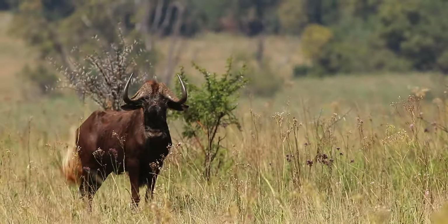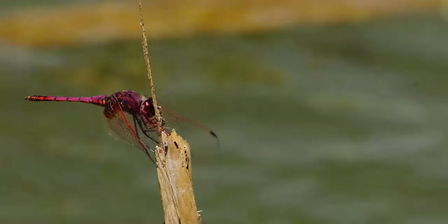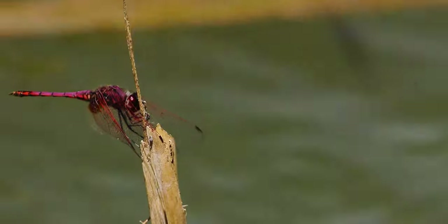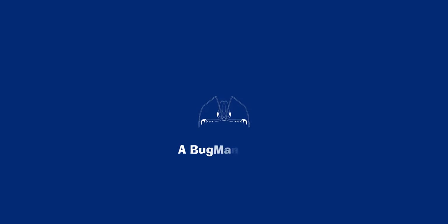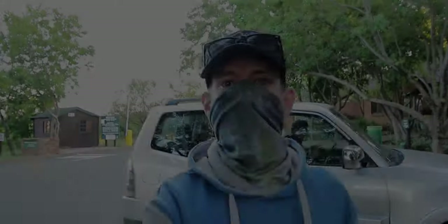Ritzvei Nature Reserve is a gem hidden in the urban areas of Pretoria. Hello there explorers and welcome to A Bugman's Life. It's really good to see you guys. Today I'm visiting an urban reserve, Ritzvei Nature Reserve. So let's see what animals we can find and the awesomeness of this reserve.